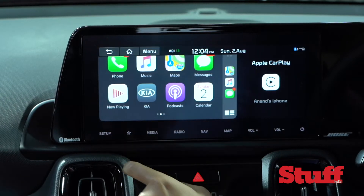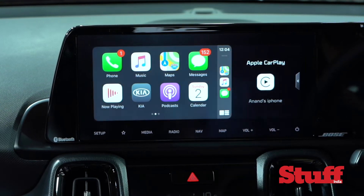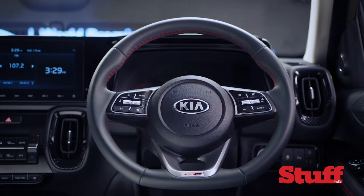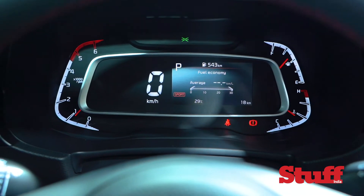The 10.25-inch HD screen offers crisp resolution and even the touch response is fantastic. The binnacle itself looks like a lift from the Seltos but it is in fact a new design with a sporty 4.2-inch instrument cluster panel.